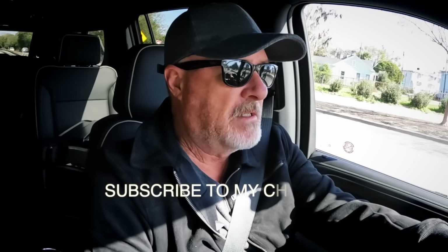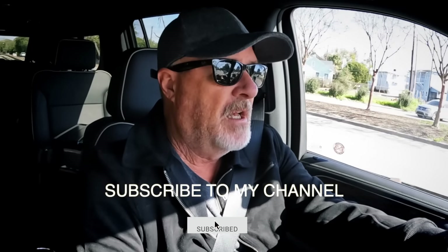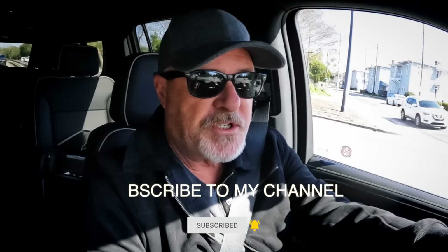Howdy gang. I am back in Savannah, Georgia. I know I just left, but I came back because the chairs that we have been waiting for — to go in the table in the cockpit and upstairs — that we ordered over seven months ago are ready. The manufacturer is here in Savannah.